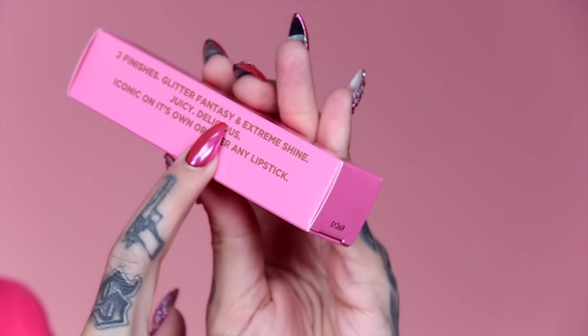There are two finishes with the lip gloss: the Glitter Fantasy and the Extreme Shine. There are 18 shades total — six high shine, and the rest are all different hues with crazy reflex and glitter. We're about to unveil every single shade right now. The retail price for one of these is $18, and there is 4.5 ml, which is 0.15 fluid ounces inside.